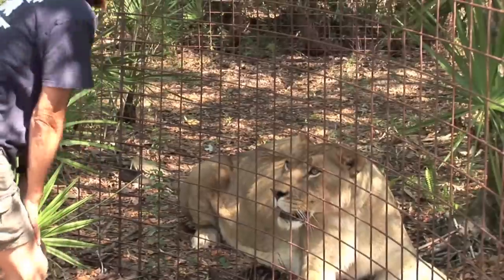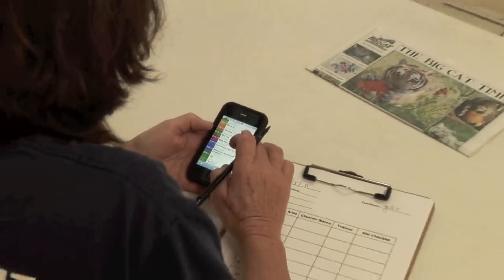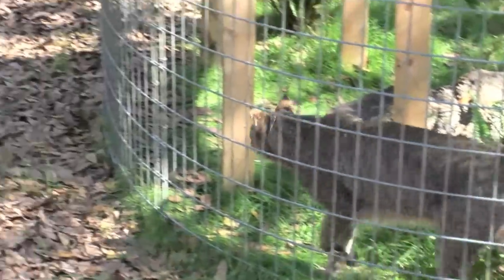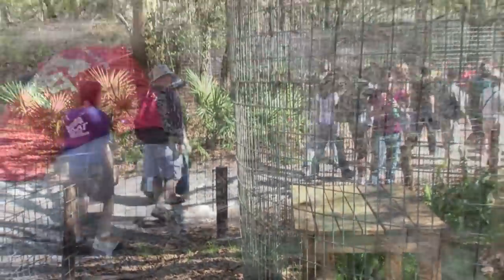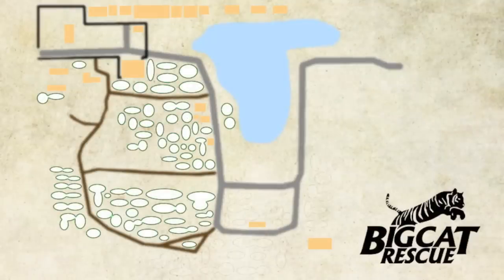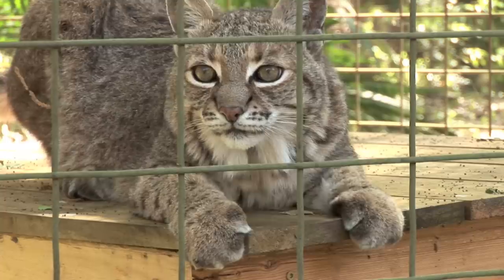I arrive at 7 a.m. to do my daily checks. I look at the calendar and see how many volunteers are scheduled that day and what sections they can clean. The sanctuary is split into 10 different cleaning sections. Red Shirt volunteers and interns clean the road, servals, and little back sections, which obviously house servals as well as bobcats.